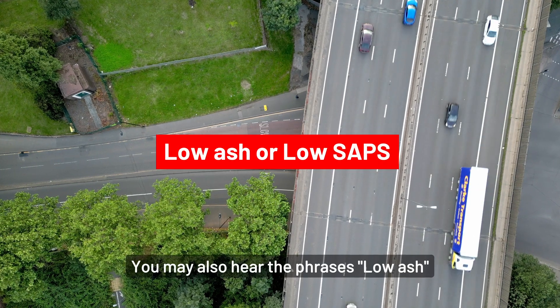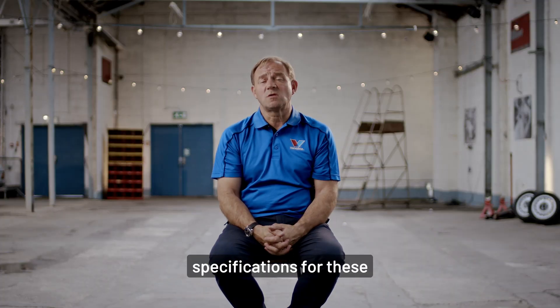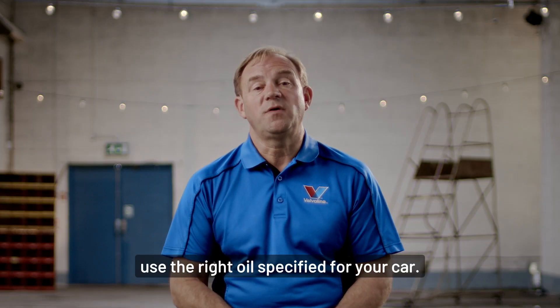You may also hear the phrases low ash or low SAPS, which describe the oil specifications for vehicles fitted with DPFs. For the best life for your DPF system, use the right oil specified for your car.